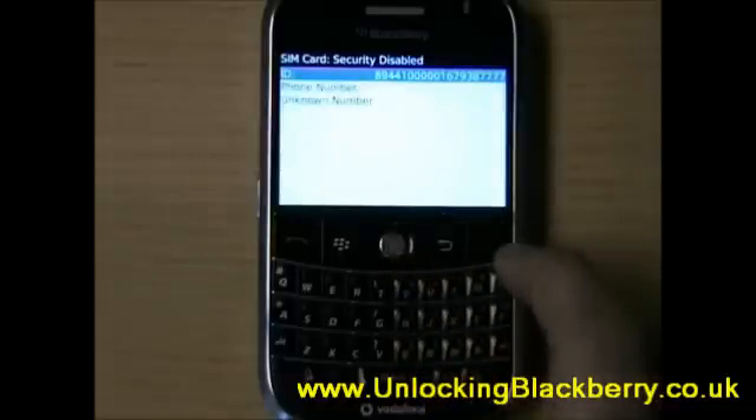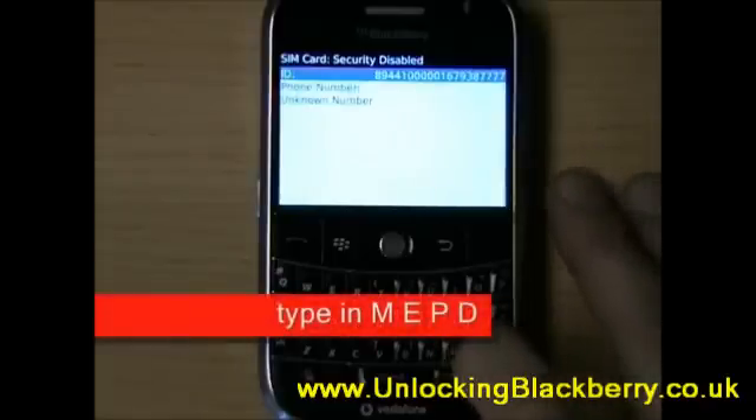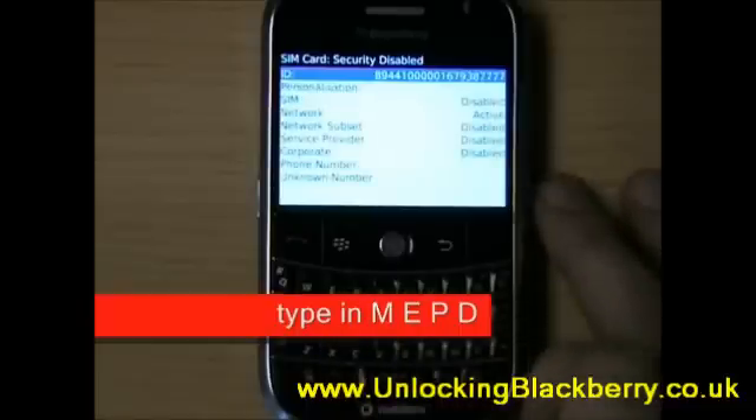Now we need to type in a message — this message isn't going to appear on your screen, so just be careful of that. You need to type in M-E-P-D. That will bring up another menu.